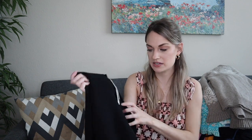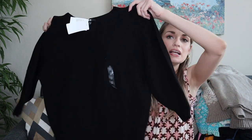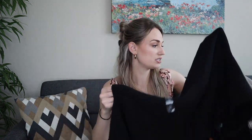Uniqlo size medium, retailed at $40. I mainly got this because it was newer-with-tags, but basics from Uniqlo sell very well for me — I think because people know they're good quality and will last. This is just a 100% cotton closet-staple black sweater.